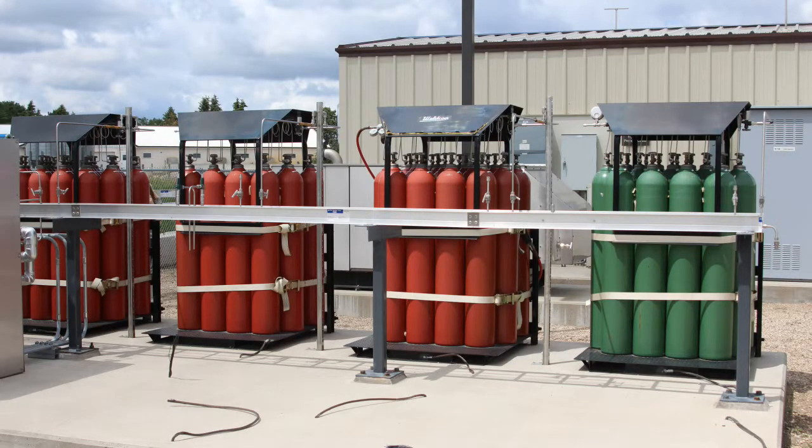The gases are then compressed and stored in tanks outside the building. The red tanks contain hydrogen, and the green tanks contain nitrogen.